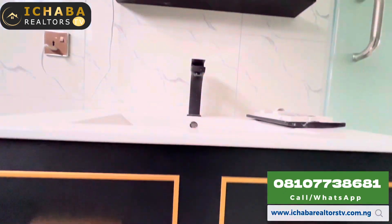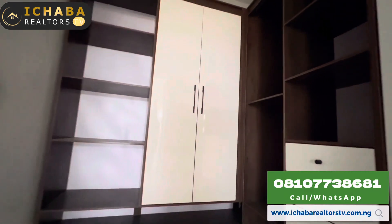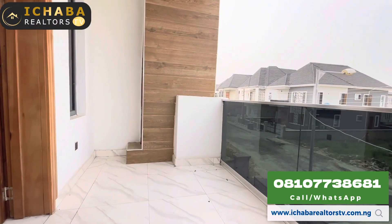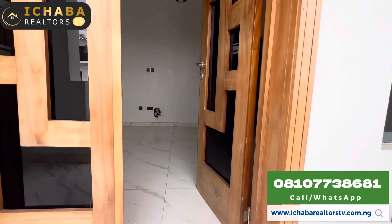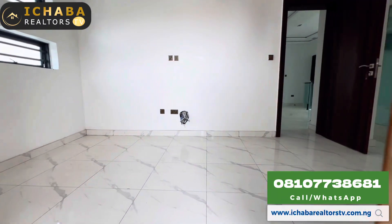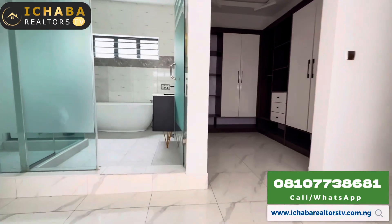Why not call me on +234 810 773 8681. My name is Abraham Ishaba from Ishaba Realtors TV. I'm taking you on a detailed house tour right here in the heart of Ibeju-Lekki. There's just one more unit remaining on this video tour today — stick around till the very end, I'll be right back.